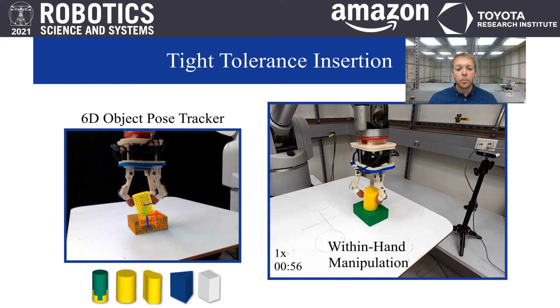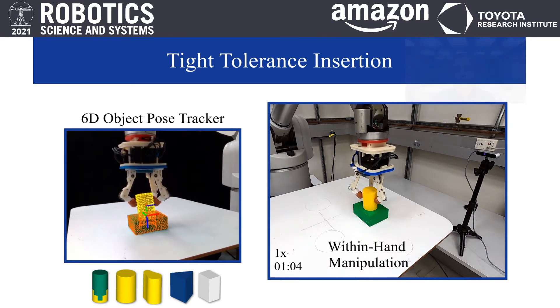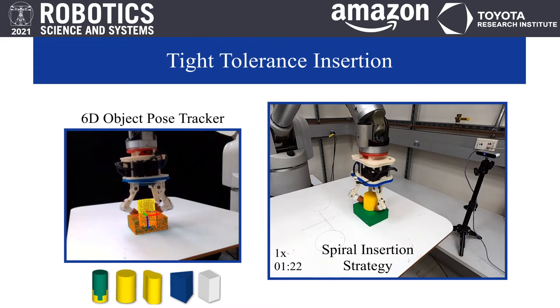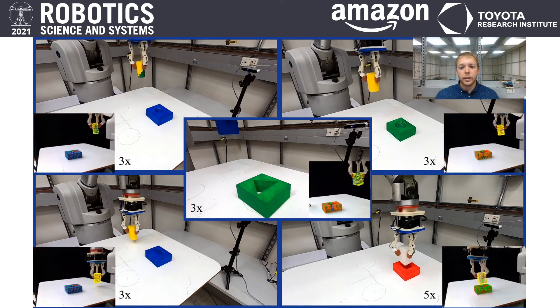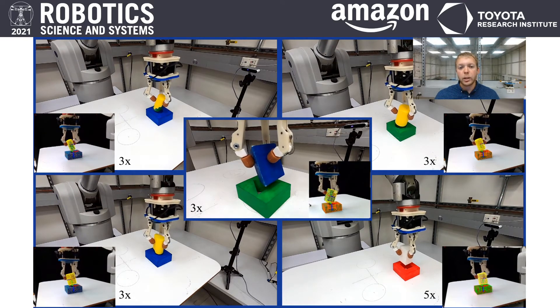During execution, the object tracker monitors in real-time the state of both the peg and the hole via an external RGBD camera until task completion. We showcase the efficacy of our insertion approach for all five objects in this scene. Note that as the geometry of the object changes, the insertion approach largely remains the same, providing generalization of the task.